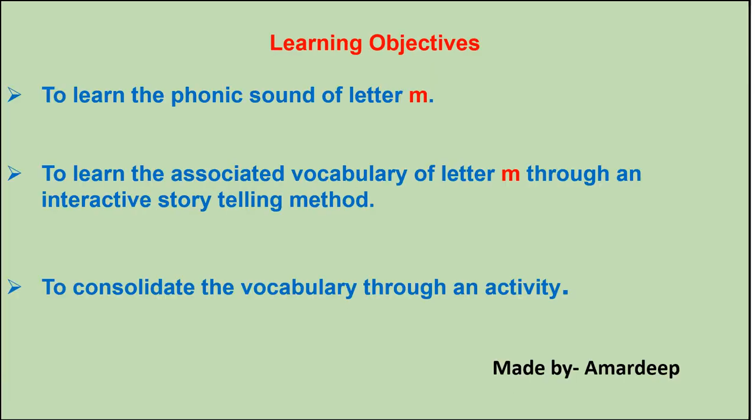Today we will learn about the sound of letter M and its associated vocabulary through an interactive storytelling method. We will also consolidate the vocabulary through an activity.